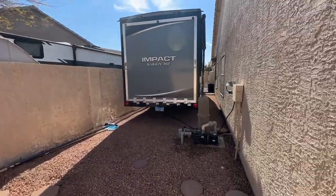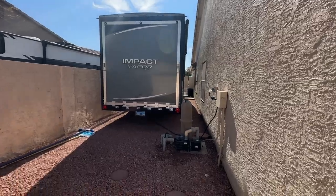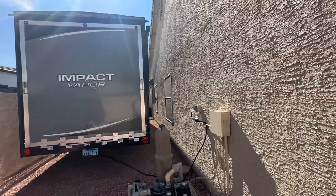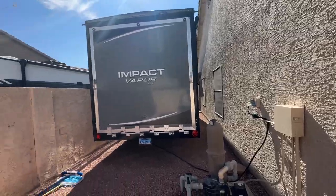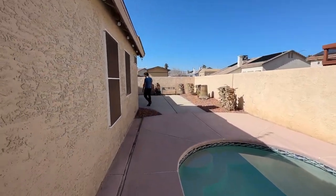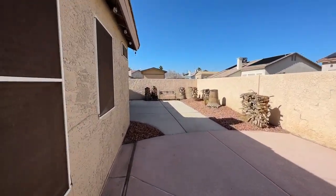And then you can park your RV right here. The garage — it's a good size garage, it's 22 by 22. So if you have a long truck, your long truck should be able to fit inside the garage.